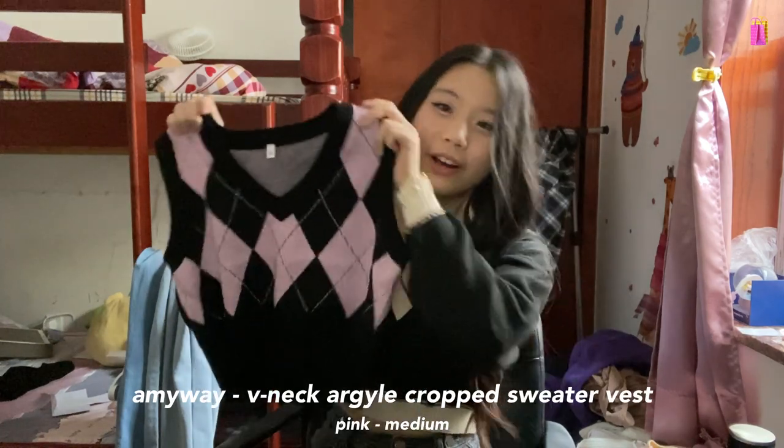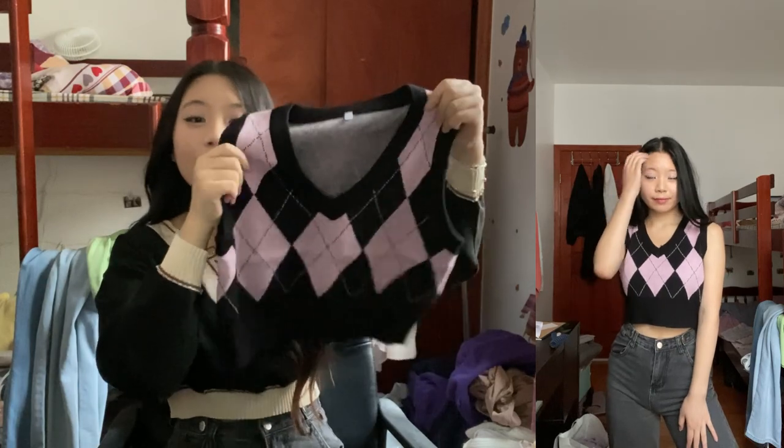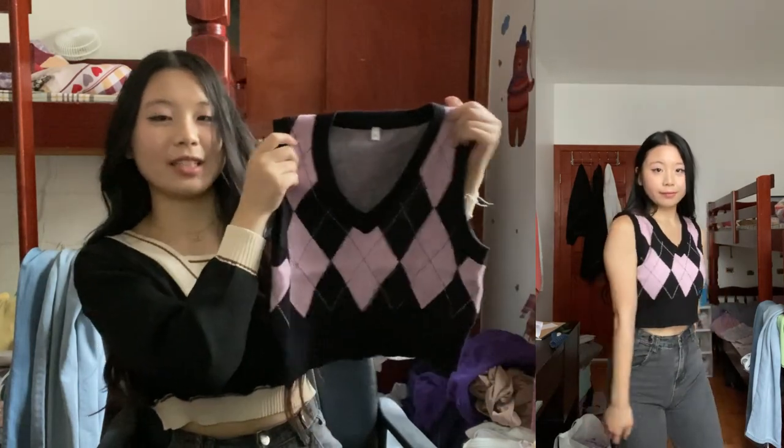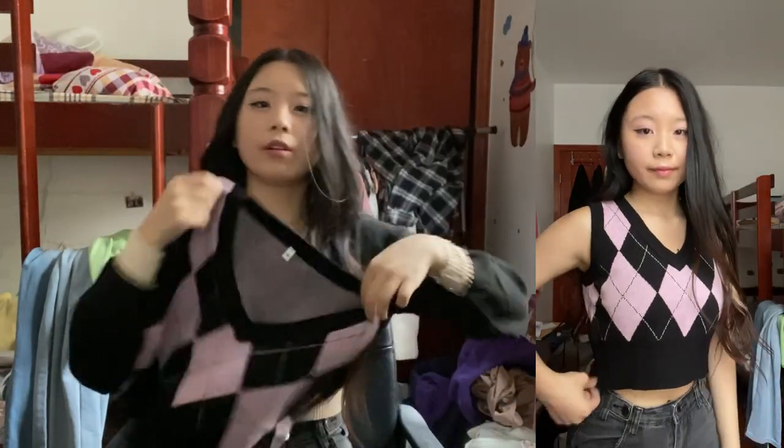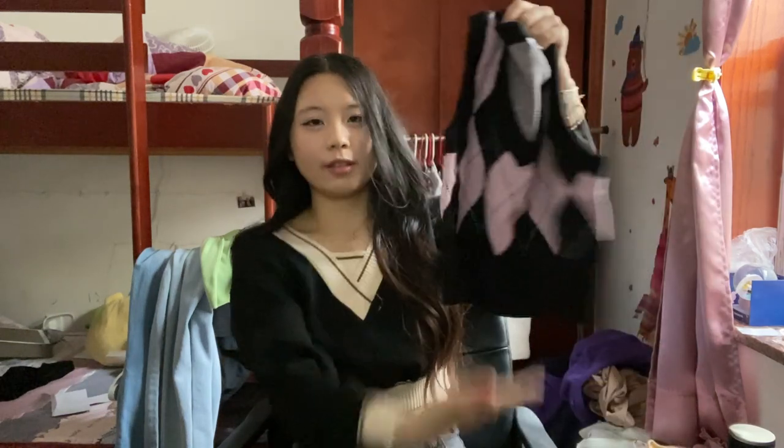Next up is this super cute pink argyle print vest. It looks kind of big width-wise but it actually fits really nicely. It's also kind of long, so I'll probably end up folding it up to make it more cropped — because if you know me, I like cropped things — but you definitely have the option to leave it as is.